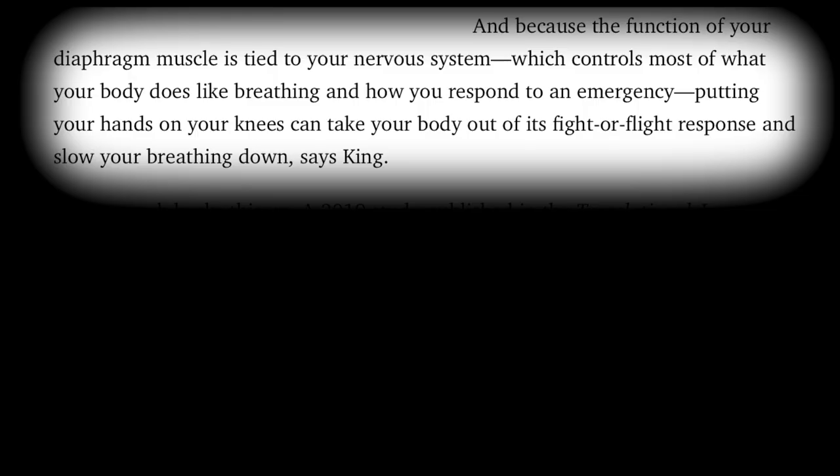According to Rondell King, because the function of your diaphragm muscle is tied to your nervous system — which controls most of what your body does like breathing and how you respond to an emergency — putting your hands on your knees can take your body out of its fight or flight response and slow your breathing down. But something else is happening, something that to better understand and use, we can experience by trying this out.